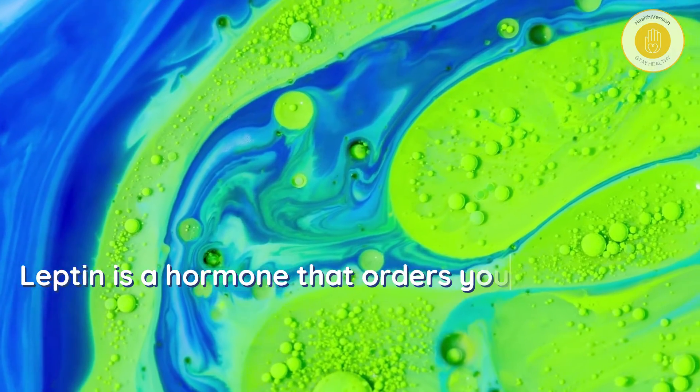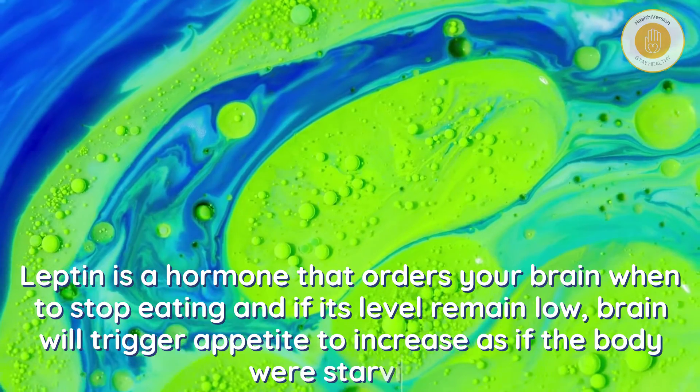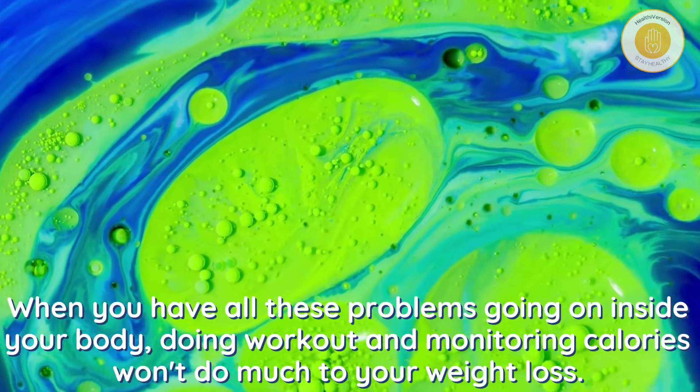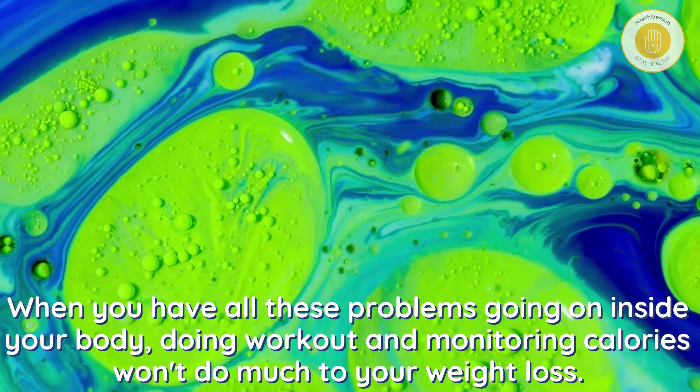Leptin is a hormone that signals your brain when to stop eating. If its levels remain low, the brain will trigger appetite to increase, as if the body were starving. When you have all these problems going on inside your body, doing workouts and monitoring calories won't do much for your weight loss.